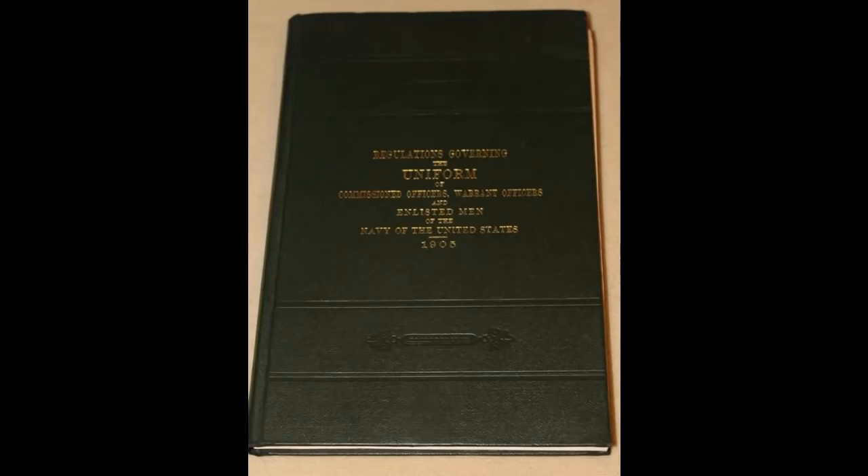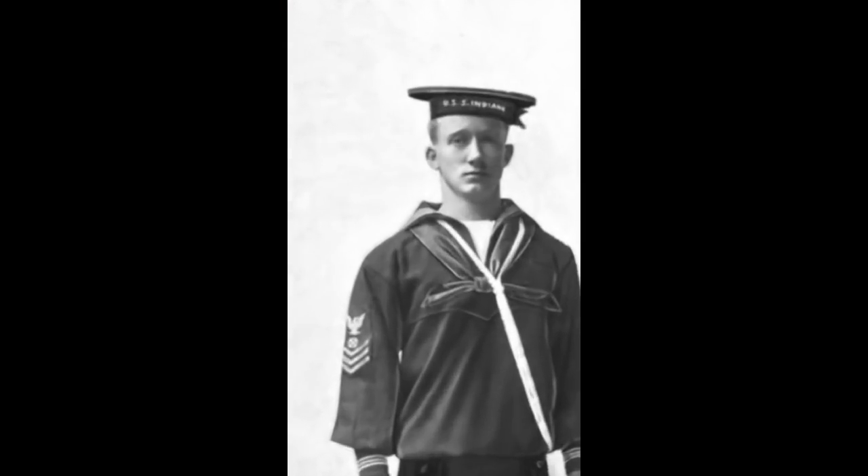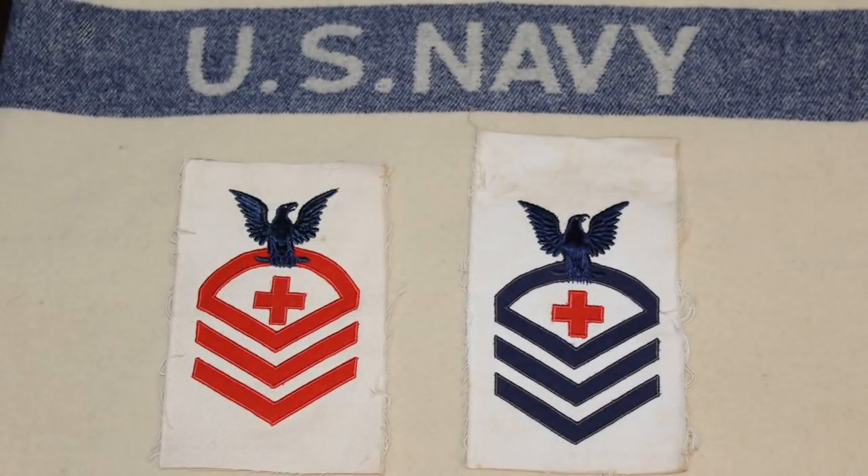In uniform regulations of 1905, the design of the eagle was modified. In the 1894 design, the eagle was portrayed looking into its wing; in 1905, the eagle lifts its head and is looking over its wing. Here are two examples: on the left, a hospital steward from 1905 to 1913 with red chevrons as worn on the winter uniforms; on the right, a chief pharmacist mate from 1913 to 1941 with blue chevrons for the summer uniform, just as we do today. This style of rating badge would be worn all the way up until World War II.